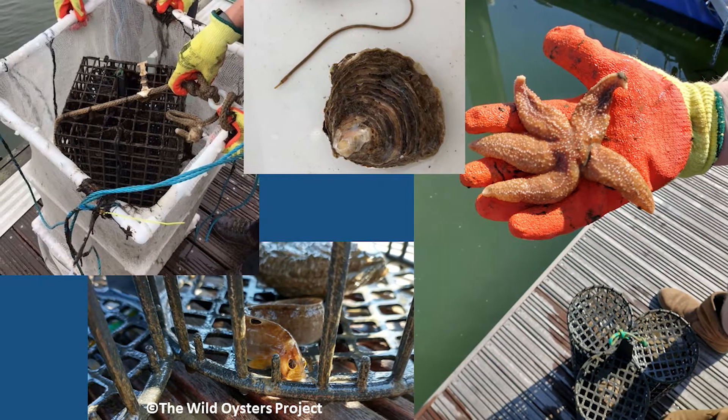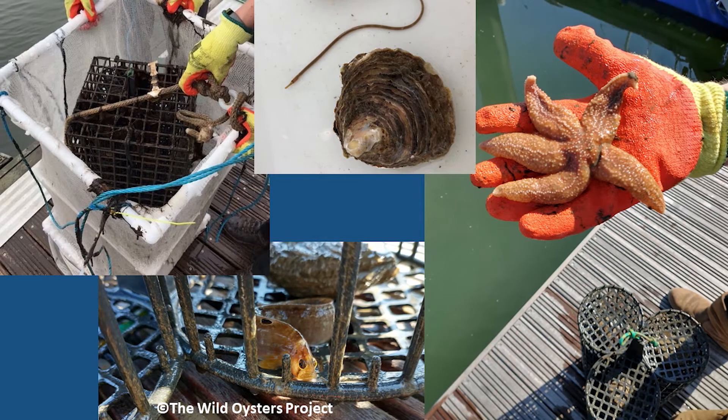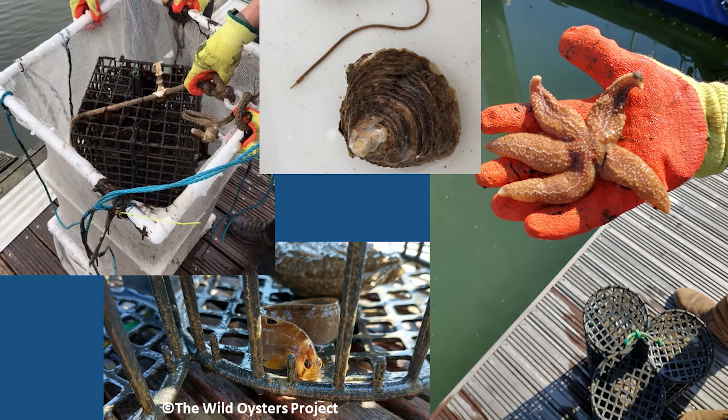Oysters are incredibly important to marine ecosystems and their extensive beds create habitat for a wide range of fish and invertebrates. They also increase the amount of substrate available for high biodiversity in coastal waters, and they filter organic matter out of the water, improving water quality in coastal systems. Their beds can also protect inshore waters from storm damage.